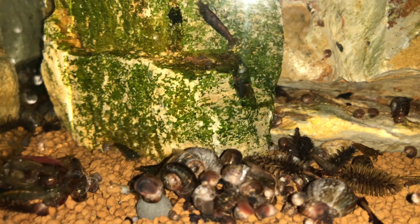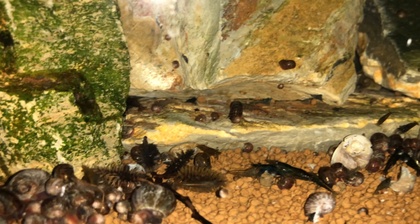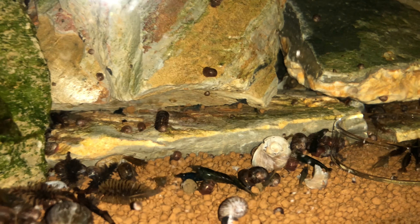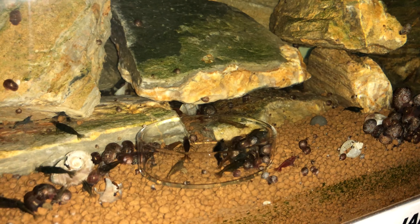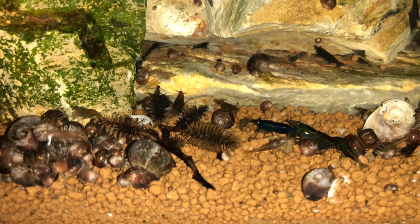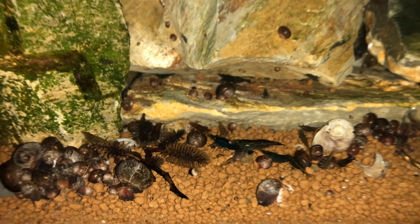So guys, what you see in here is shrimp in the active state with all the lights off. You can see the glare from the flash there also — all are out and about. Let's check it out with the lights on.